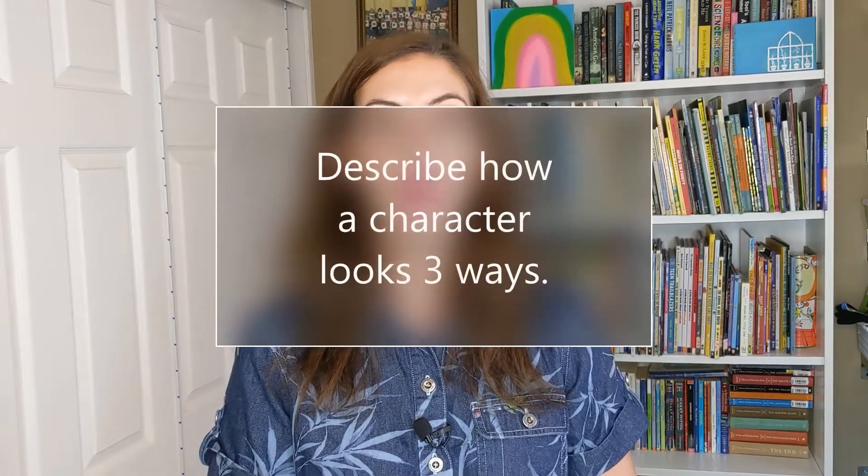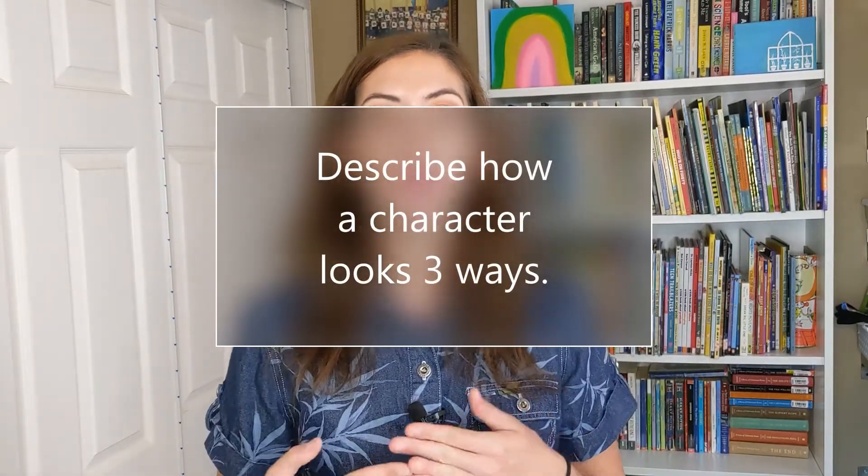Today in reading, you are going to read your own book and describe how a character looks. Use at least three words to describe that character. I'm really excited to see what you guys do.